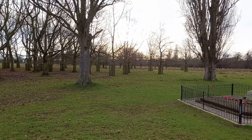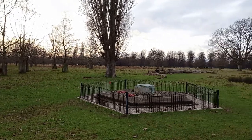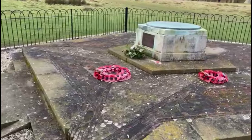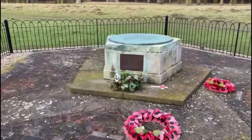You can also find a memorial to the US Air Force a short distance away. It is inscribed with the words: 'It is through fraternity that liberty is saved.' It was installed by the RAF to honour their comrades who were stationed at Bushy Park and also to commemorate the Berlin Airlift, which was organised from the US base.